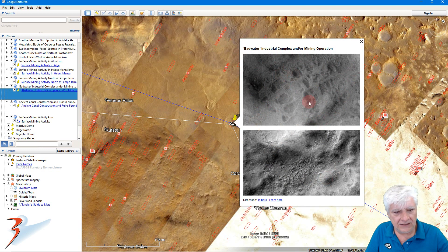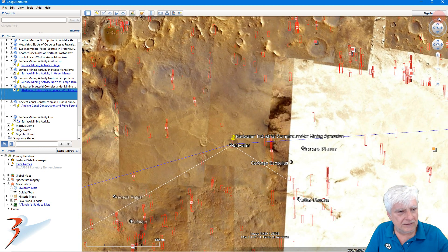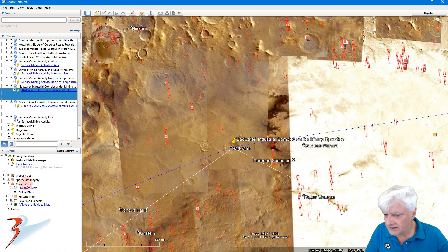Rectilinear shapes that look like access roads, and there's a CTX photograph over here — let's just check.